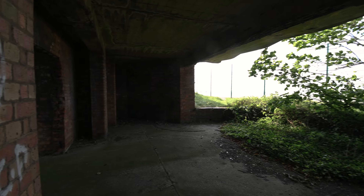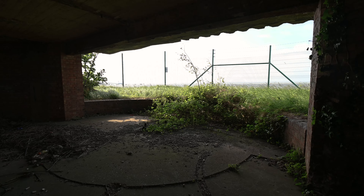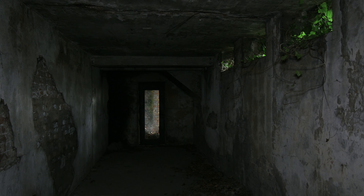We return to the World War II number one bastion coastal battery as there was still something we had missed. Underneath one of the gun pits lies an underground air raid shelter or magazine.